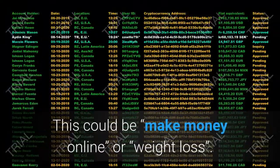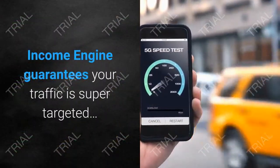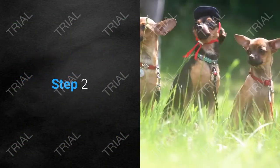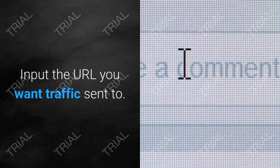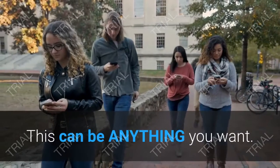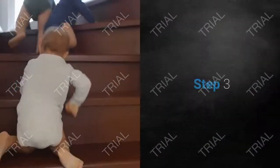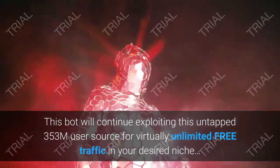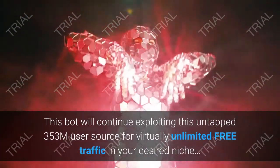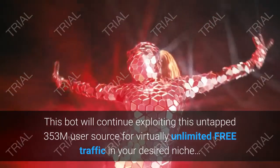Income Engine's traffic bot works in only three steps. Step one: choose your niche — enter any keyword such as 'make money online' or 'weight loss' and Income Engine guarantees your traffic is super targeted. Step two: enter your link — input the URL you want traffic sent to, such as affiliate offers, opt-in pages, or e-commerce products. Step three: activate the Income Engine bot, which will continue exporting traffic from the 353 million user source for virtually unlimited free traffic in your desired niche.